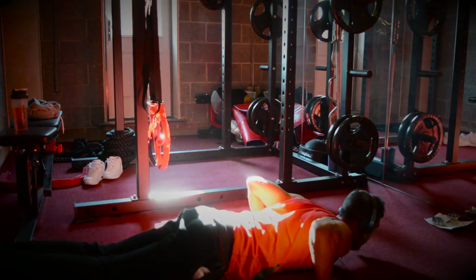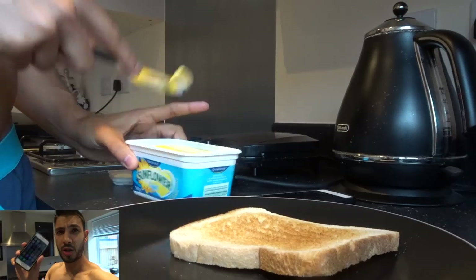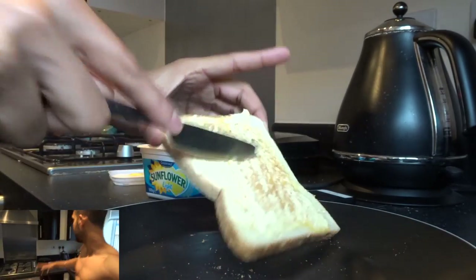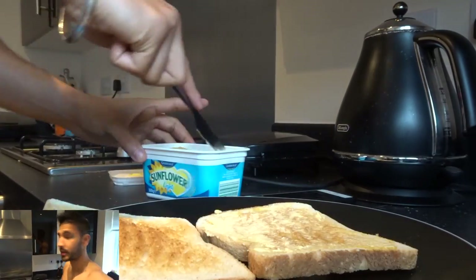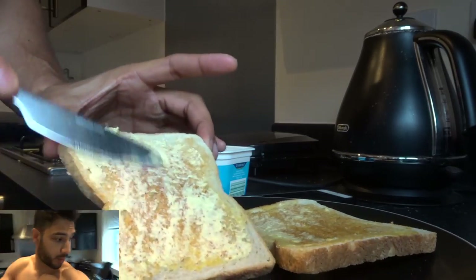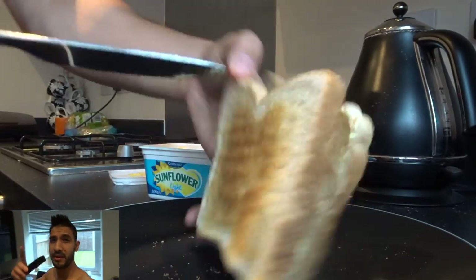We're back for another full day of eating. It's 7 o'clock and I have two toast, tea with green tea already in it, and Actimel which is a probiotic — a light version. Two more things of toast, and I have my multivitamins which you've probably seen on my previous videos.